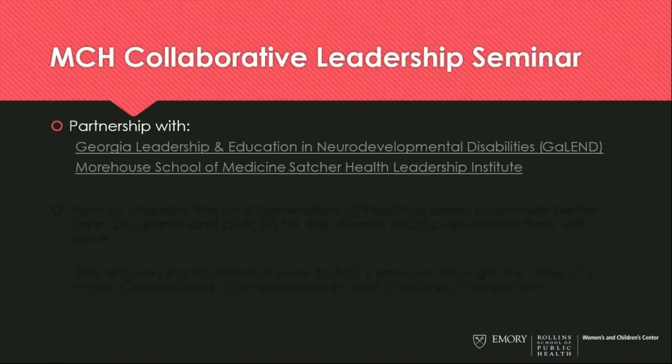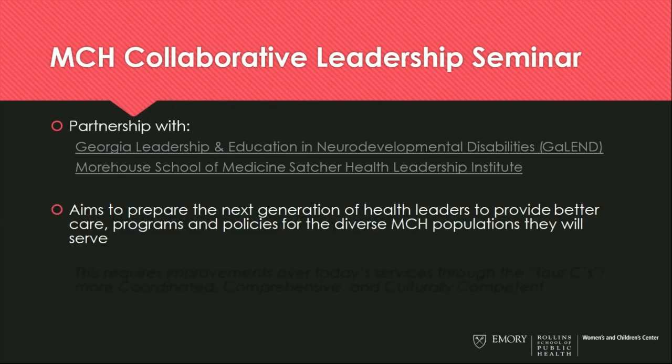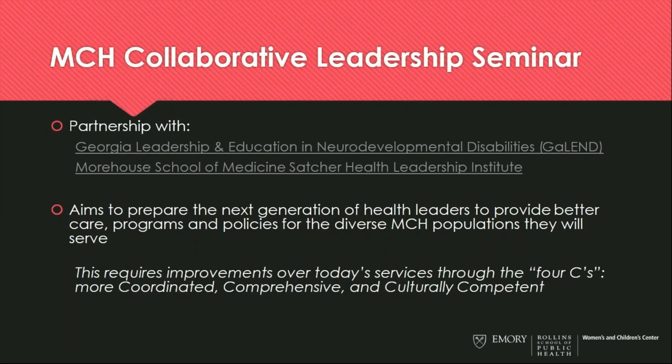Another unique course is our MCH Collaborative Leadership Seminar, in partnership with the Georgia LEND Program as well as the Morehouse School of Medicine Satcher Health Leadership Institute. These seminars meet every other week during the fall of the second year. The goal is to prepare the next generation of health leaders to provide better care to diverse MCH populations through four C's: care that is more coordinated, comprehensive, and culturally competent. Students team up with learners from these other programs to develop leadership skills important for success in maternal and child health.